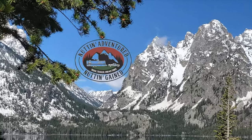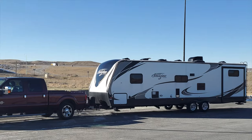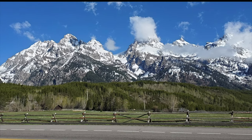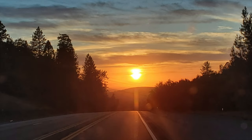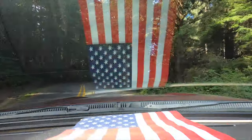Welcome fellow adventurers to our little spot on the internet. Join us as we explore our world, follow along as we share our adventures on the roads less traveled — the truck, a trailer, and we three.